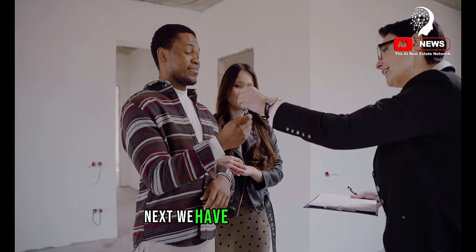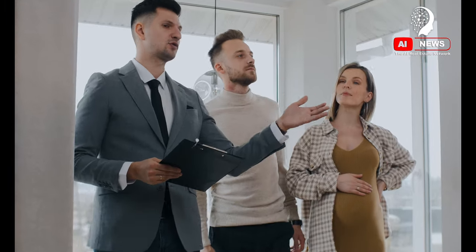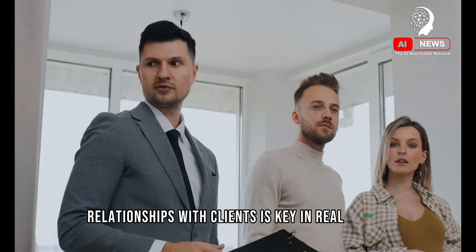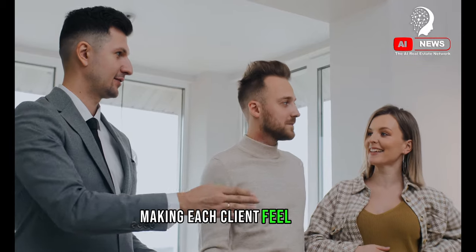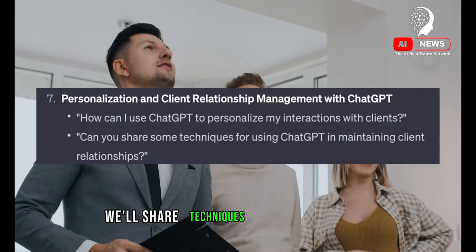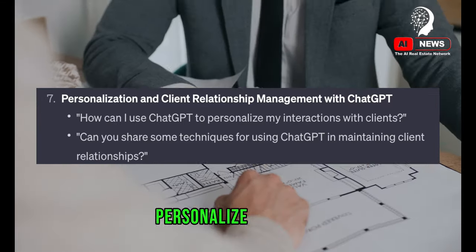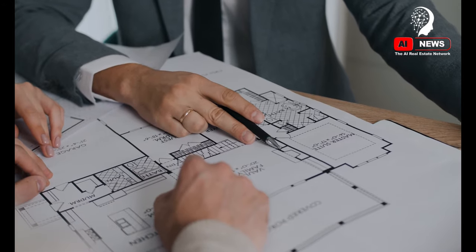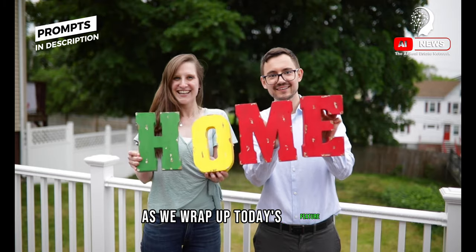Next, we have personalization and client relationship management. Building strong relationships with clients is key in real estate. ChatGPT can help personalize your interactions, making each client feel valued. We'll share techniques for using ChatGPT to remember key client details, personalize follow-ups, and maintain ongoing communication, enhancing the overall client experience.